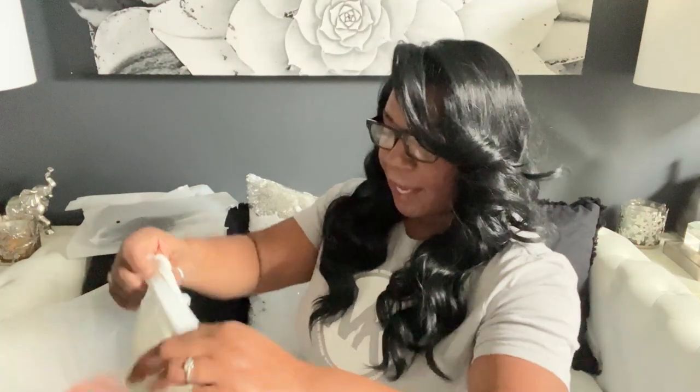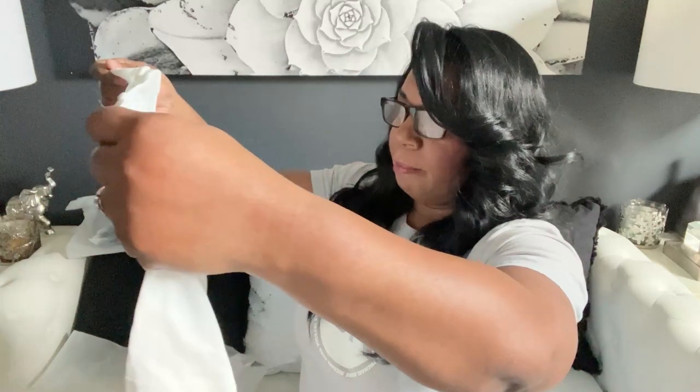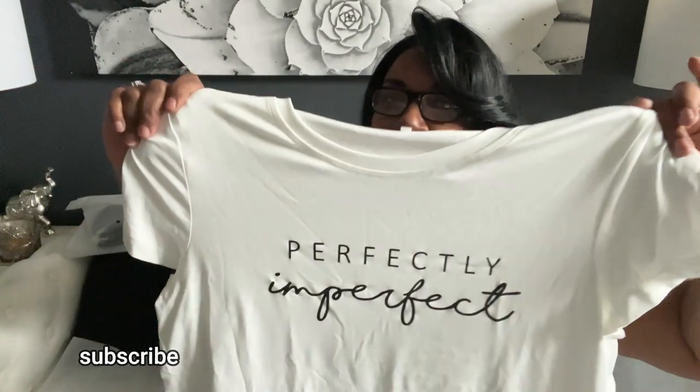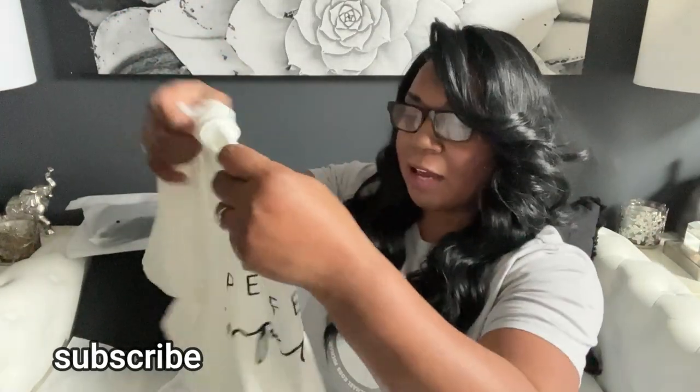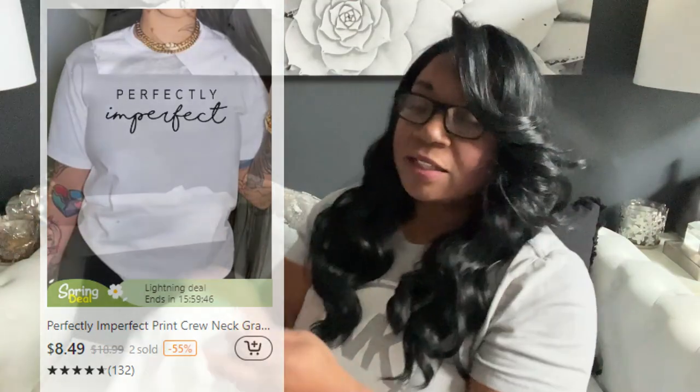Now back to some clothing items. I thought this shirt was perfect — it says 'Perfectly Imperfect.' I got it in an extra large, but it's looking kind of big to me. I am a little chesty so maybe it'll work, but I might be trying to lose a few pounds so it could be too big. It could be something we just wear around the house as loungewear. I'll leave the pricing here — because as most of us are, we are perfectly imperfect.